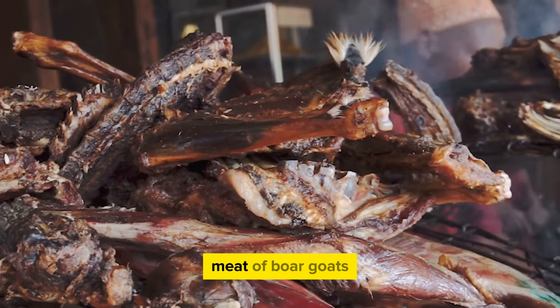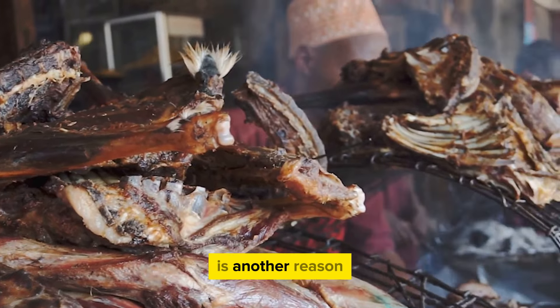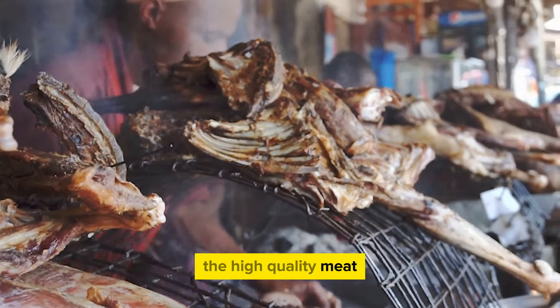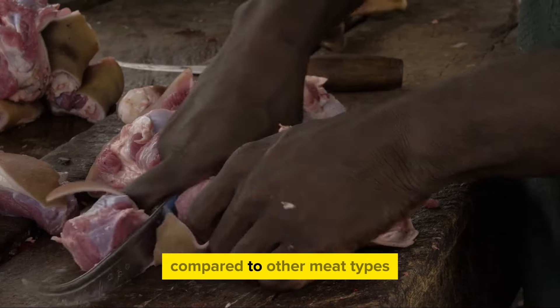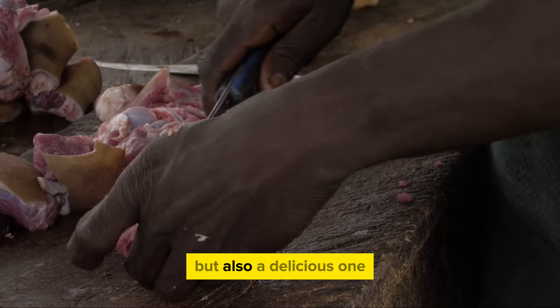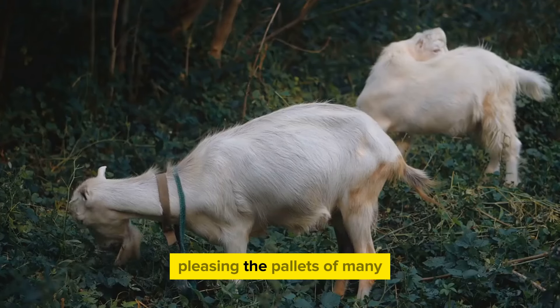The lean and tender meat of Boer goats is another reason for their popularity. Consumers appreciate the high-quality meat that's lower in fat and cholesterol compared to other meat types. This not only provides a healthier alternative but also a delicious one, pleasing the palates of many.